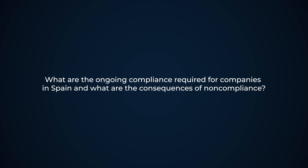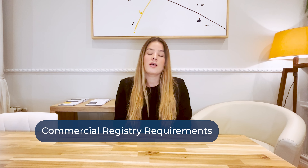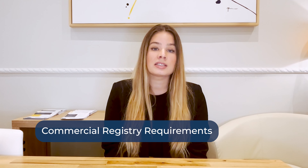What are the ongoing compliance requirements for companies in Spain, and what are the consequences of non-compliance? For companies in Spain, we have two different sorts of requirements. First, you have the commercial registry requirements, which involve submitting annual accounts yearly. If this requirement is not met, the commercial registry will close the registration sheet for that company, and no changes can be made — no change of address, change of name, change of directors, or others.